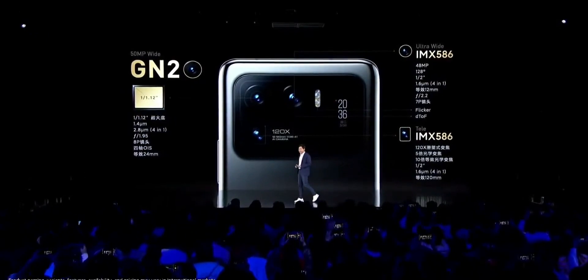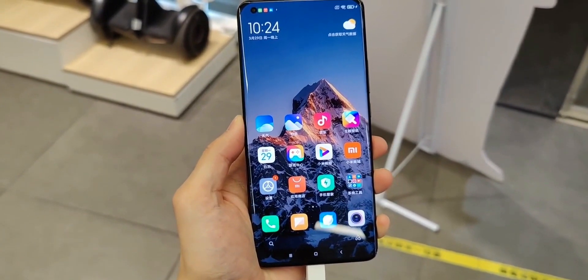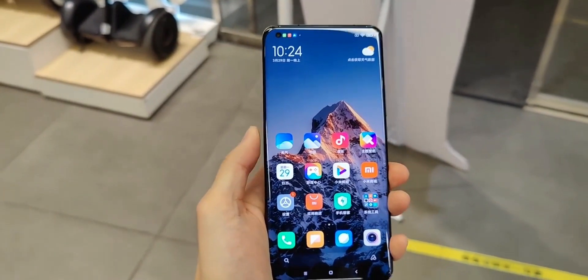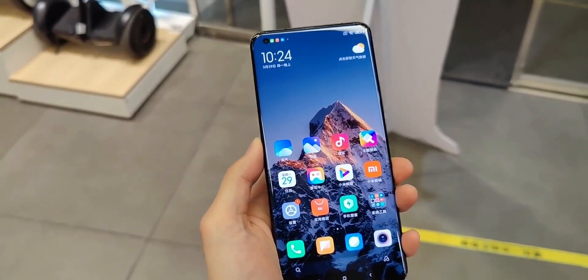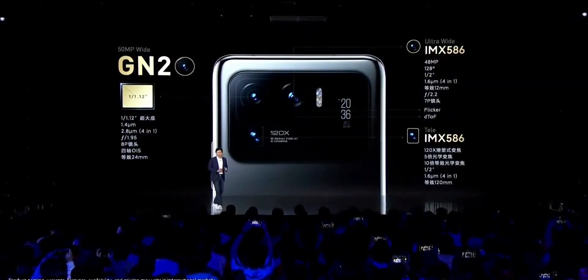It has the same QHD quad curved AMOLED display we've seen from other phones with a 120Hz refresh rate, and of course it supports 10-bit color. It has an advertised 1700 nits of peak brightness, though that may only apply in a bright outdoor environment for a few minutes.